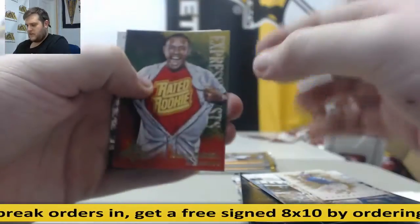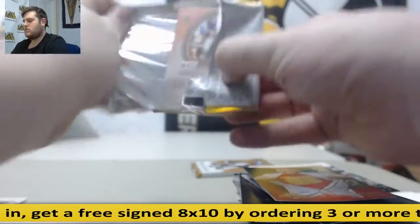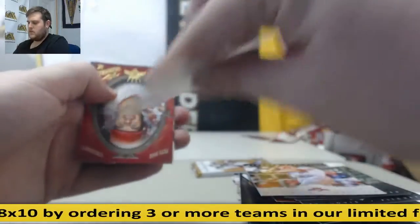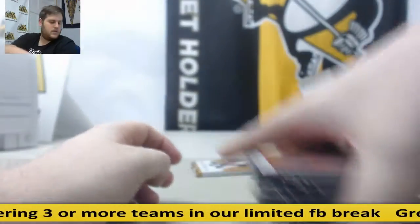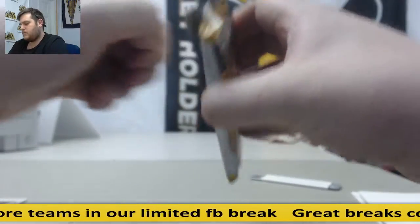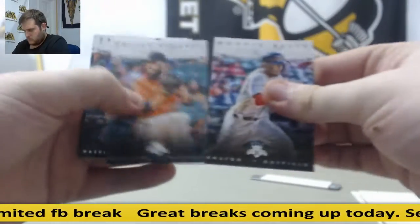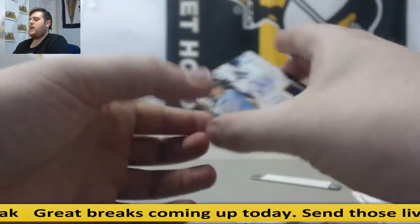Rated rookie, Addison Russell. The Scotty rookie, decoy. Last pack. Out of $2.99, $1.49 to $2.99.